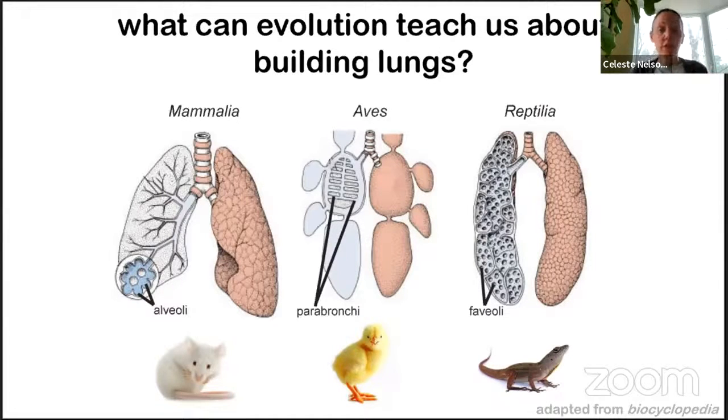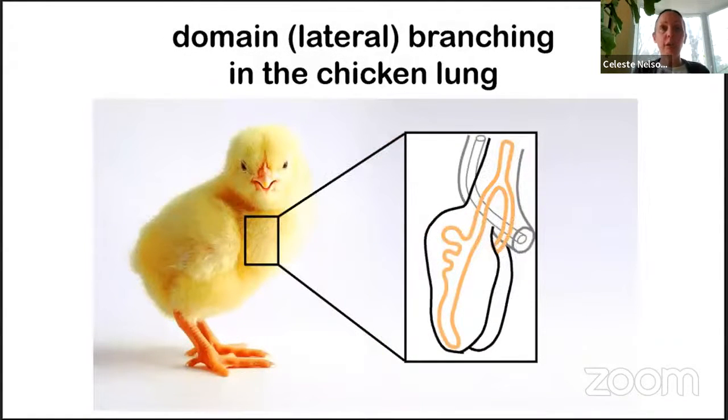We've taken this biophysical, material viewpoint to try to uncover the forces that build lungs, in the hopes of using mother nature's approaches as tissue engineers. Today I'll summarize work from three different species reflective of these three different classes of vertebrates. I'll first tell you about what we've understood from examining lung development in chicks, then focus on what we've uncovered in mice, and finally share what we've started to explore in lizards, sharing basic principles that could serve us well to engineer tissues using mother nature's approaches.